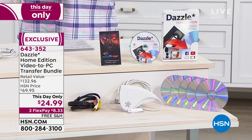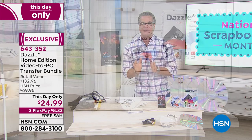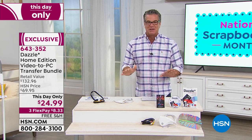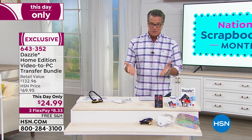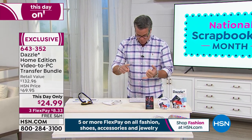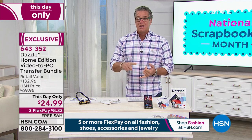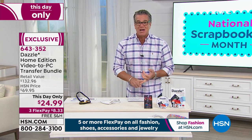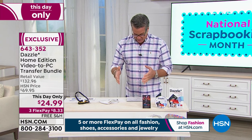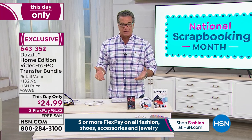It's $8.33. Anybody can do this — it's super easy. If you can plug something in and put in a disc, you can do this and save those memories from disappearing forever. Very limited quantity. It works with cameras, camcorders, and VHS tapes — you'll need your VCR to do that. And you can even upload all this stuff to the web as well.